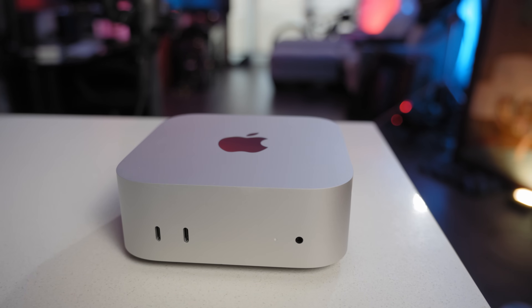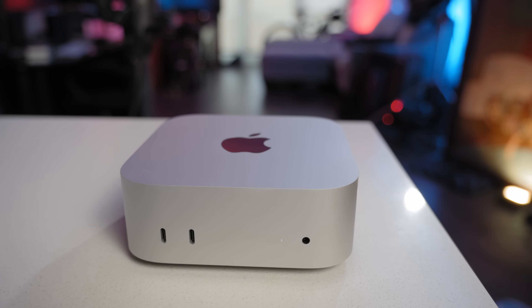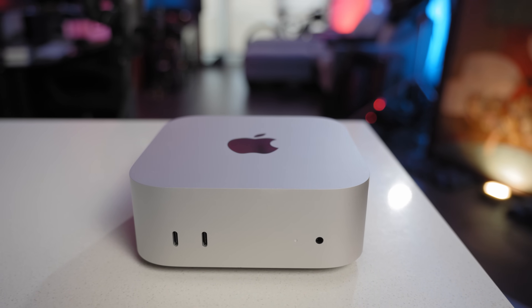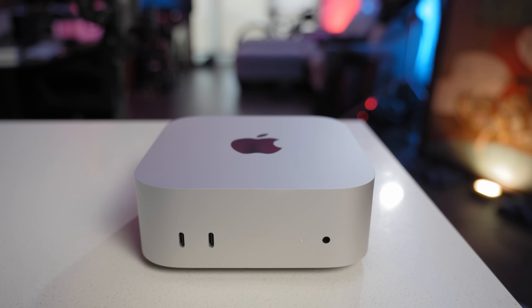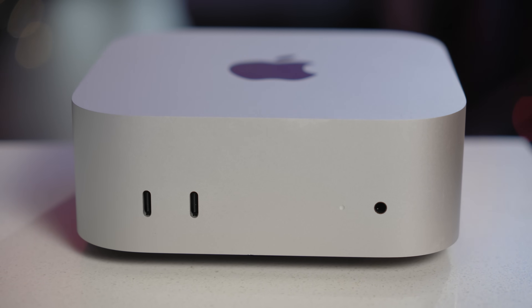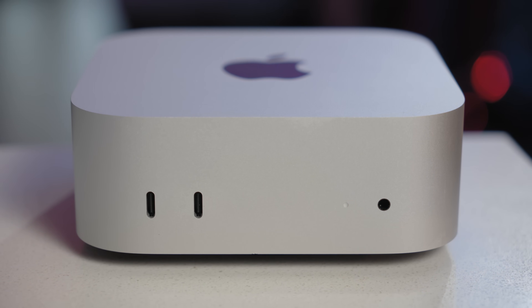90 to 95% of users in general will find that the base model M4 Mac Mini can handle everything they need, plus more. Students, creatives, indie filmmakers using cameras that are shooting the right codecs — all of these use cases, the M4 Mac Mini is fantastic. It's even a little bit better value than the M4 MacBook Air.